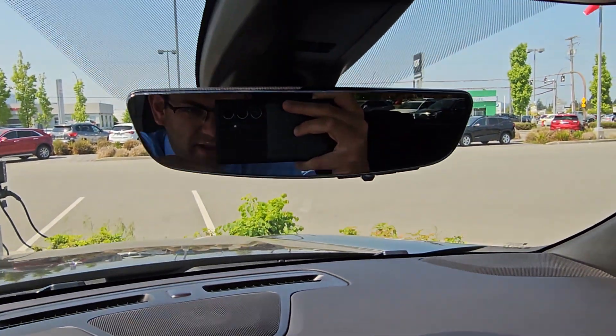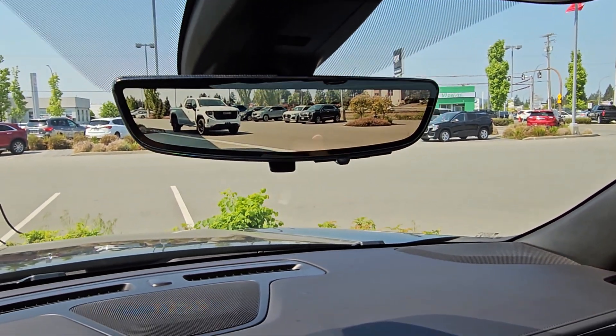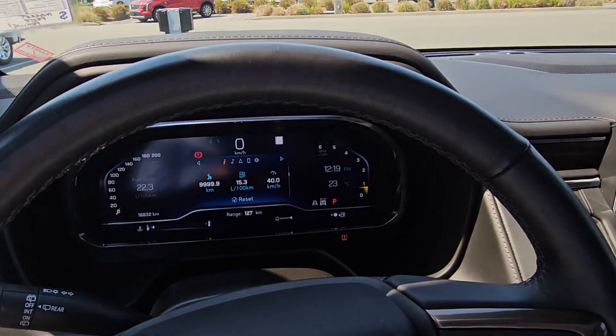You got your regular mirror and then you've got your rear view camera mirror as well, increasing your vision by about 300%. Fully digital cluster.